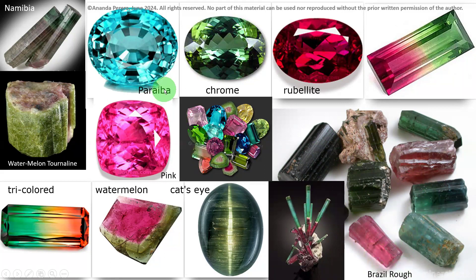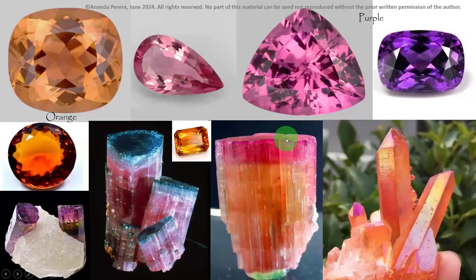Paraiba was born in Brazil in 1989 — that is a new stone. Orange color tourmaline, purple color tourmaline — see the nice colors, color rough stones. Look at the stones: all the tourmalines by color and crystal shapes. Tourmaline is a very nice stone.